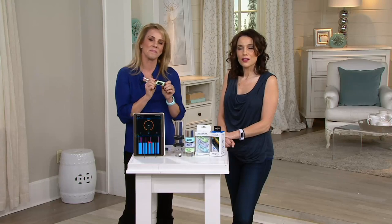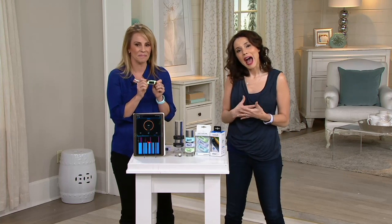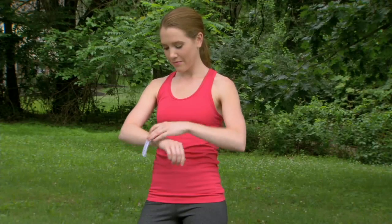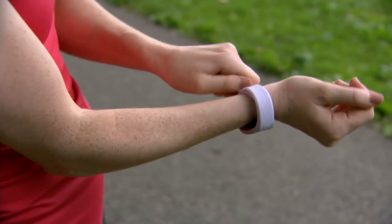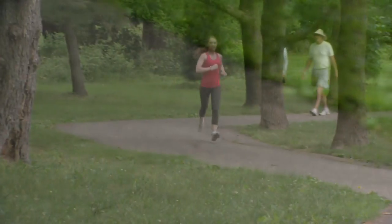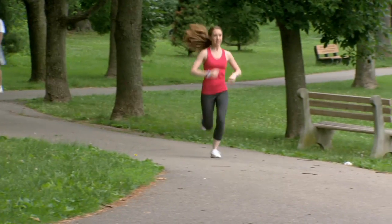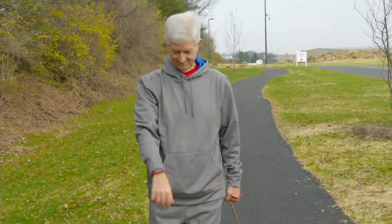During the day it tells you how active you are; at night it tells you how much rest you're really getting. If you don't have a smartphone or computer, it's fine — it still tells you how far you've gone and how many steps you've taken. And if you do have a smartphone or tablet, you have even more features to enjoy.